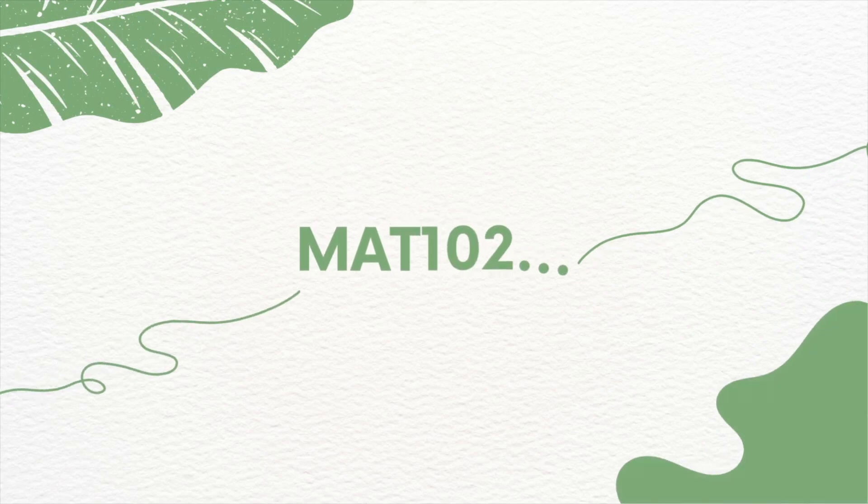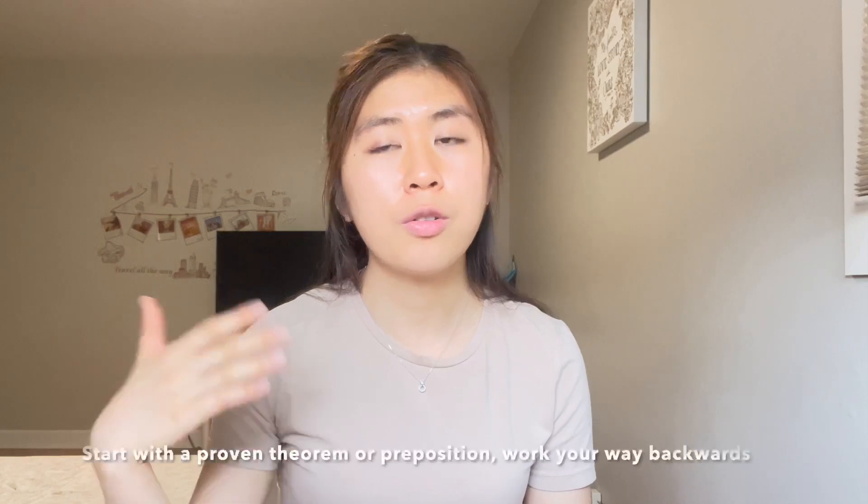Let's talk about MAT 102, which is a mathematical proof course. MAT 102 was pretty challenging at the beginning. Unlike regular math courses that are more calculation-based, this proof course requires you to start with a certain proposition or theorem that is true and then work your way backwards to the original problem. It definitely flipped my understanding about math and made me question whether I could actually do math or not.